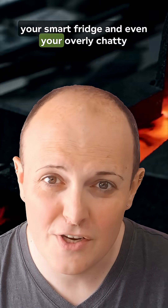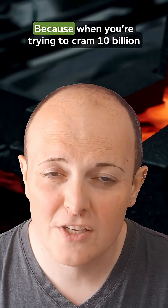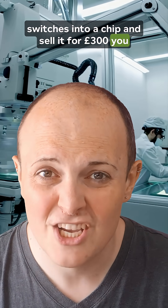That's why your phone, your laptop, your smart fridge, and even your overly chatty vacuum cleaner all rely on silicon chips. Because when you're trying to cram 10 billion switches into a chip and sell it for 300 pounds, you can't be fussy.